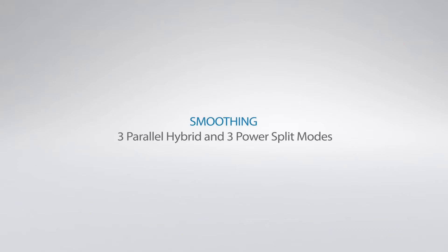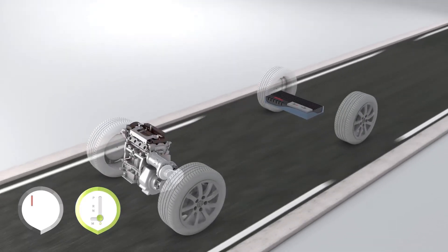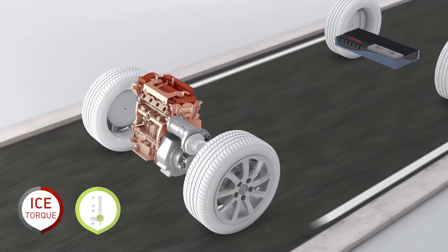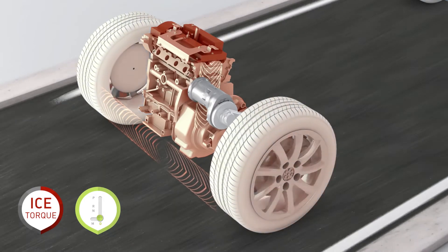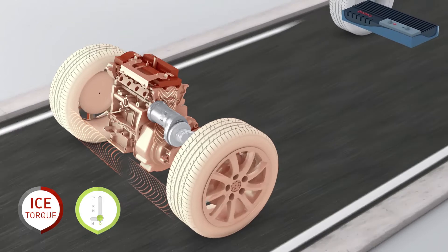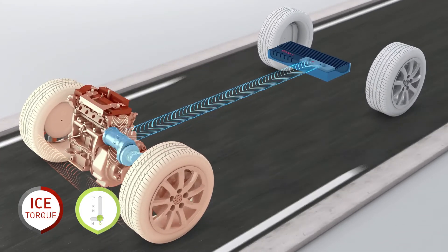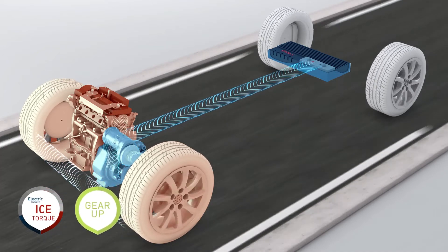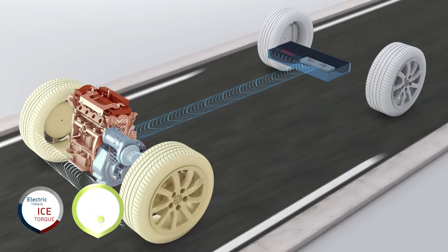Three parallel hybrid and three power split modes smooth gear changes. The electric motor assists the internal combustion engine in order to limit torque interruption during gear shifts. The electric motor compensates torque during the gear change, thereby enhancing the driver's experience to levels close to automatic transmission.